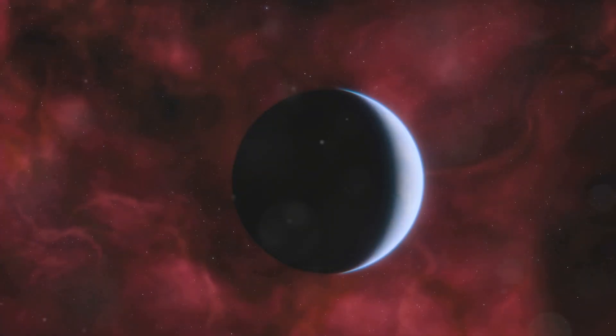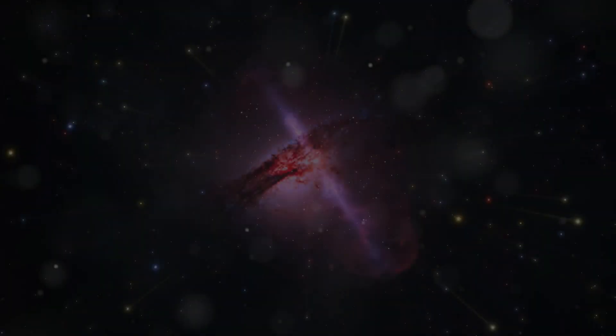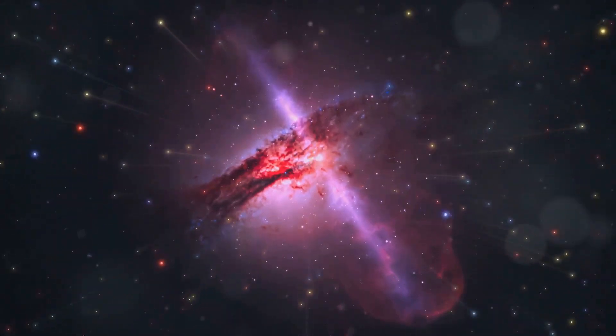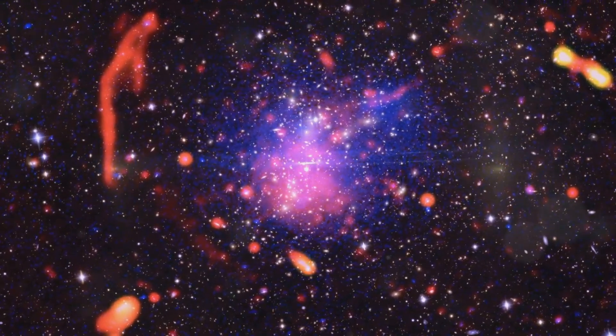It has revealed the presence of distant exoplanets and potential habitable worlds. JWST has also shed light on the mysteries of dark matter and the early stages of the universe. These discoveries are crucial for advancing our understanding of the universe.